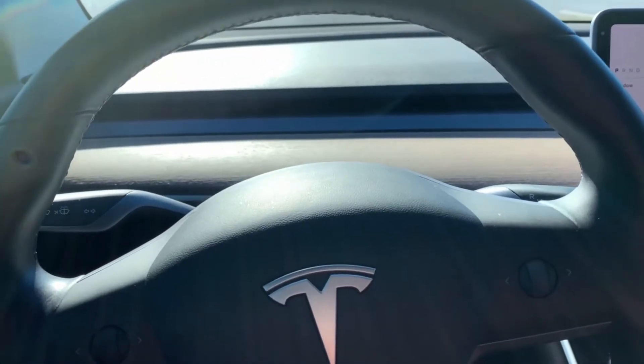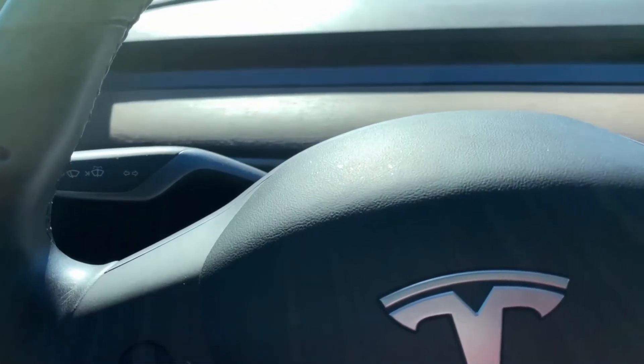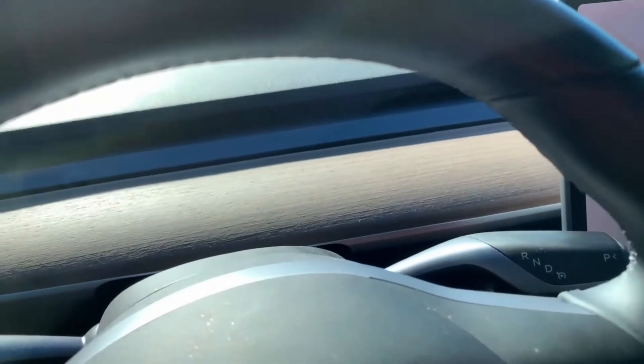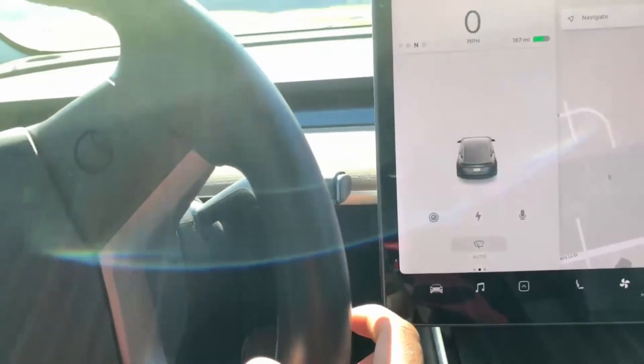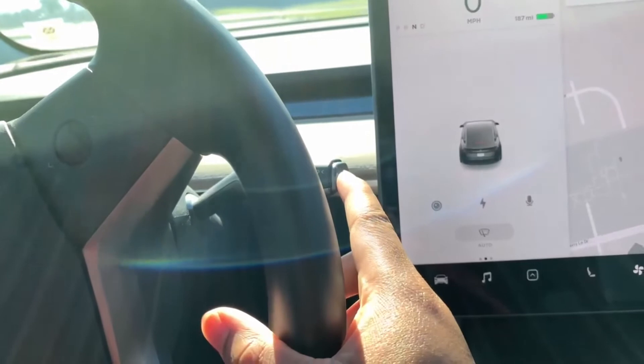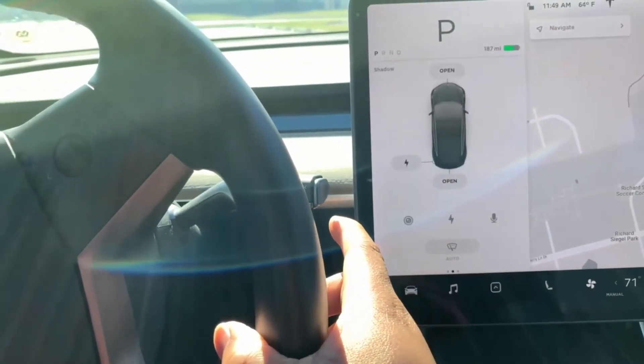In all the Teslas you have the two-knob or two-handle system. On the left you have the turn signal functions, and then on the right-hand side you've got the knob that allows you to go in reverse, neutral, or drive. To put the vehicle in park, you'll click this button here, which is the park function, and the vehicle will go into park.